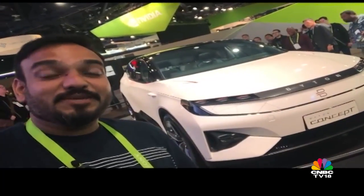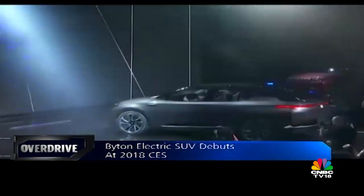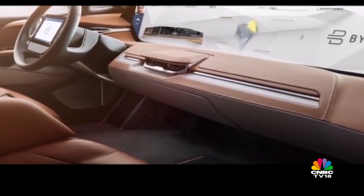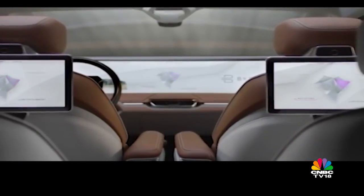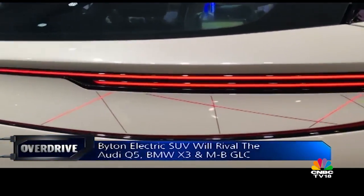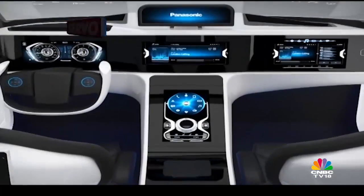The Byton concept is a China-funded electric SUV startup aiming to change how we spend time in traffic jams. It integrates Level 3 autonomous driving technologies that can take partial responsibility for driving, while a door-to-door infotainment system controlled via touch, voice, facial, or gesture controls integrates an adaptive software and health monitoring ecosystem called Byton Life. The SUV has a driving range of up to 520 kilometres and will go on sale by end of 2018, taking on rivals like the Audi Q5, Mercedes GLC, and BMW X3.